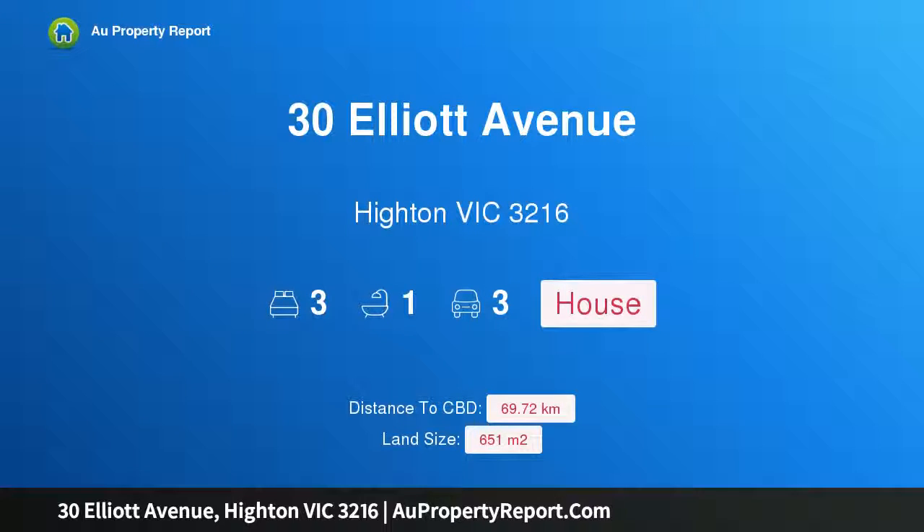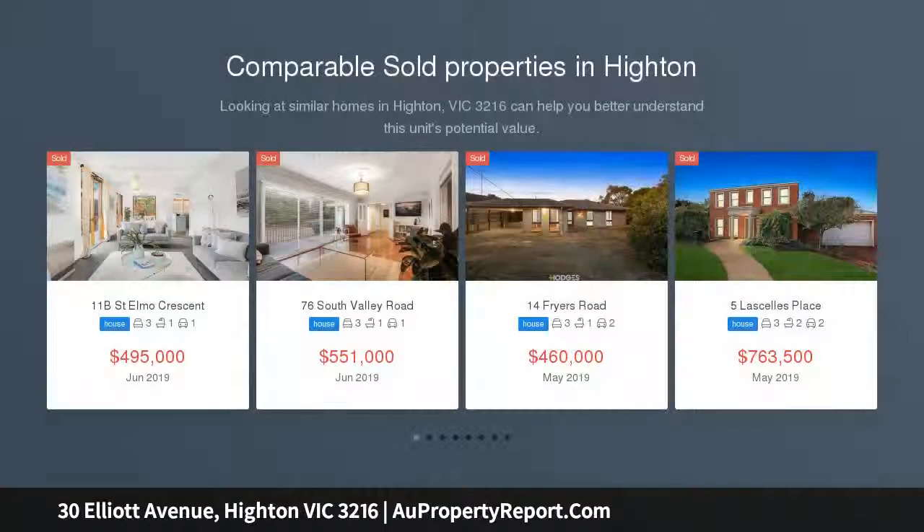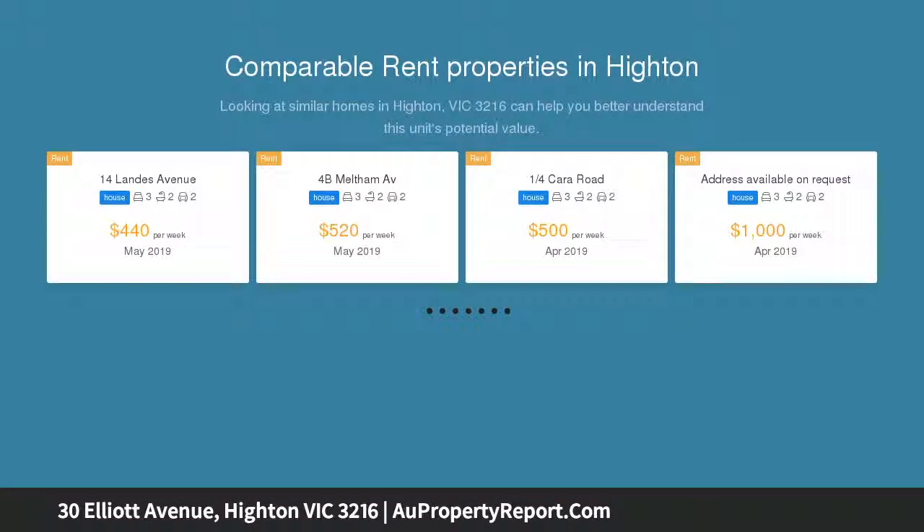Hi, I am glad to introduce property 30 Elliot Avenue, Highton, Victoria 3216. Tranquility base, presented to perfection and sure to appeal to first home buyers seeking the ideal Highton lifestyle, where everything is just done, filled with light throughout.